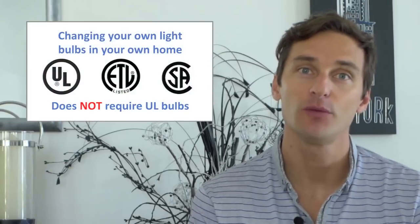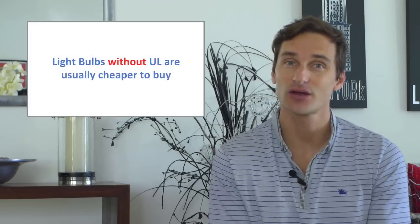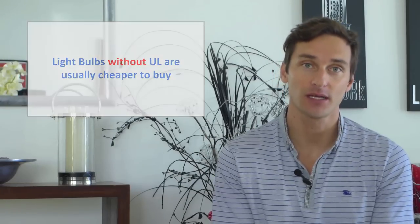But changing the light bulbs in your own home usually does not require a licensed electrician and UL bulbs are not required by law. It's at the discretion of the household whether they want to use UL bulbs or not. In my opinion non-UL bulbs would for the most part pass UL safety standards, but since UL testing is so costly some manufacturers forgo it, thus they can offer their light bulbs at a lower cost.